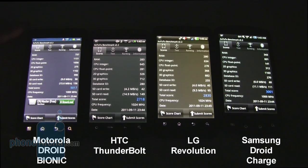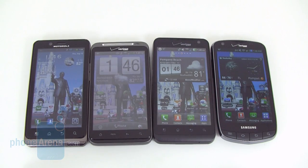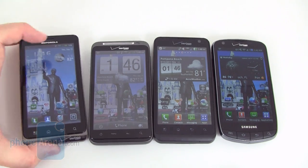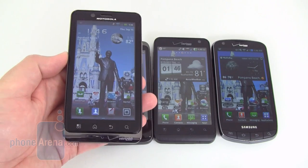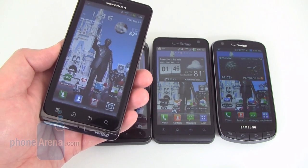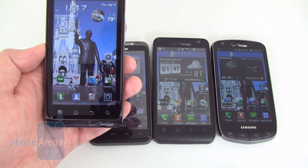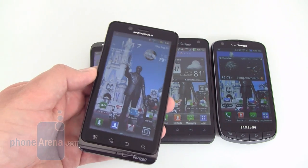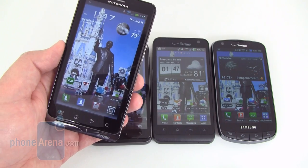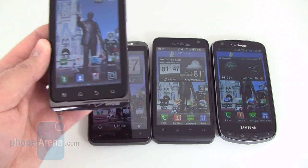Regardless of other features, call quality, signal reception, and battery life are among the most important smartphone factors. The Motorola Droid Bionic excels in all these categories. Call quality was the best out of the group — voices on both ends sounding clear and natural with no background noise or static. Signal reception was good with no dropped calls and 4G staying on almost all the time. Battery life was also the best, getting about 10.5 hours on a full charge under heavy use, or 16 to 18 hours under mixed usage.